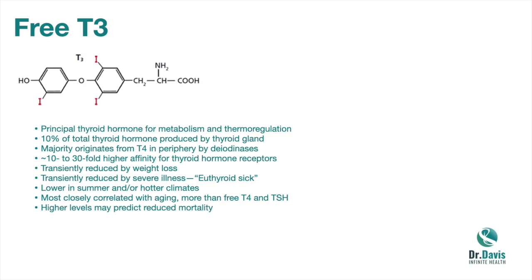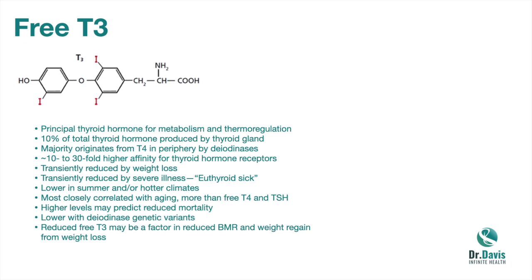Higher levels of T3 may predict a reduction in mortality; lower levels may predict higher mortality. This, including that there are genetic variants that impair the conversion of T4 to T3, adds up to tell us that the endocrinology community's argument that T3 is immaterial is simply not true. A reduction in free T3 can be a factor in reducing your basal metabolic rate and causing weight regain from weight loss — virtually guaranteeing regain even if you maintain a low-calorie lifestyle with resistance exercise and aerobic training.